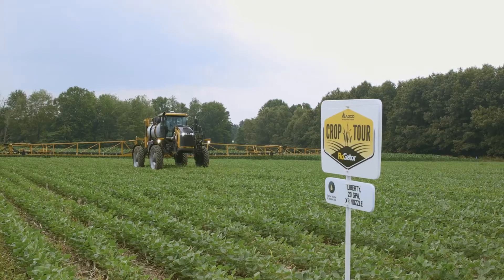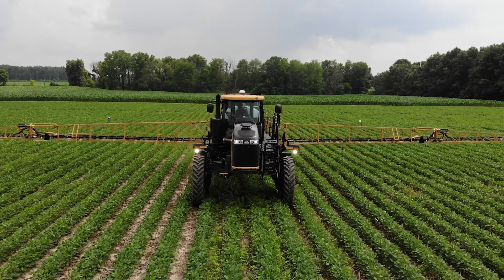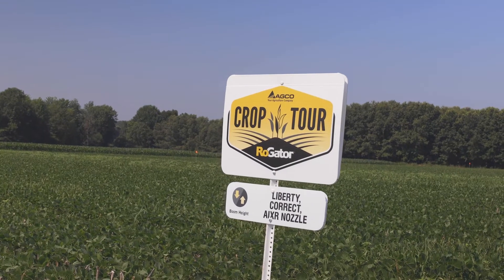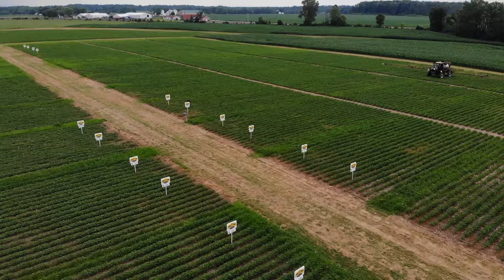Where we had optimal boom heights, we typically had a little bit better weed control than where the boom was too high. When the boom is too high, some people think they're fogging fine droplets and laying a fog across for good coverage — that's what Liberty needs. But what can also happen is those finer droplets evaporate and never hit the target. Using water sensitive spray cards, we didn't get the deposition we'd expect with the boom height too high — the droplets never made it down to the target.